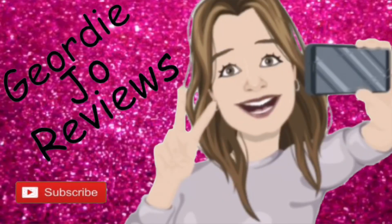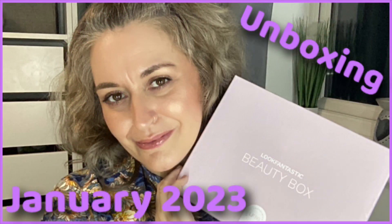This is the January Lookfantastic Box — the edit is called 'A Fresh Start'. Let's see what goodies we've got in here. Hi guys and welcome back to my channel, or just welcome if you are new here. I hope you all had a fantastic Christmas and fingers crossed 2023 is going to be a very happy new year. Today's video I've got an unboxing for you — this is the January Lookfantastic Box.